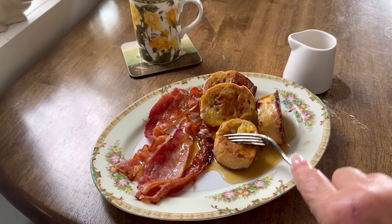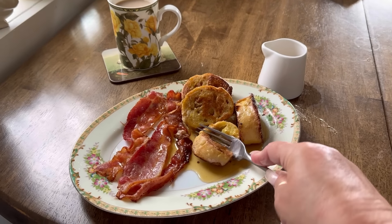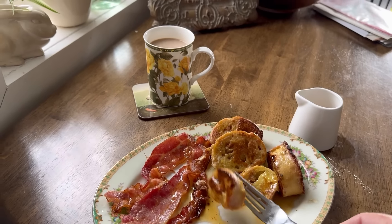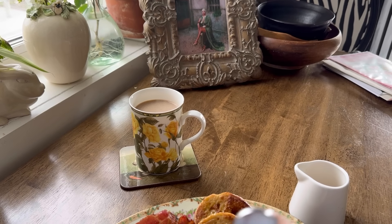Good morning all my beautiful people. I just made myself some French toast with fresh Canadian maple syrup and two strips of bacon — well, two and a half strips is what I had left — along with a fresh coffee. I'm going to go enjoy this and then I'm heading up to the Home Depot.